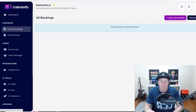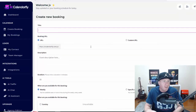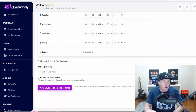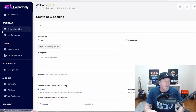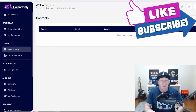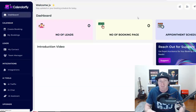Let me click on 'Create Booking' and show you how easy this is. You can create a new booking right here and view your booking page. All you have to do is fill in a title, a URL, description, duration, the calendar, and then the booking price. Super simple. The contacts section is where you'll be able to reach out with this service — and again, people are paying up to $197 for these kinds of services.